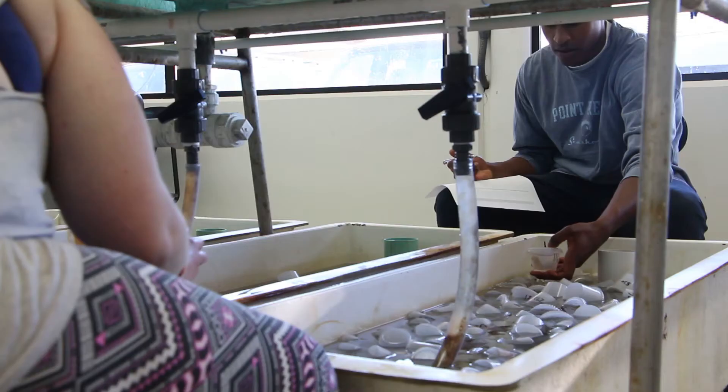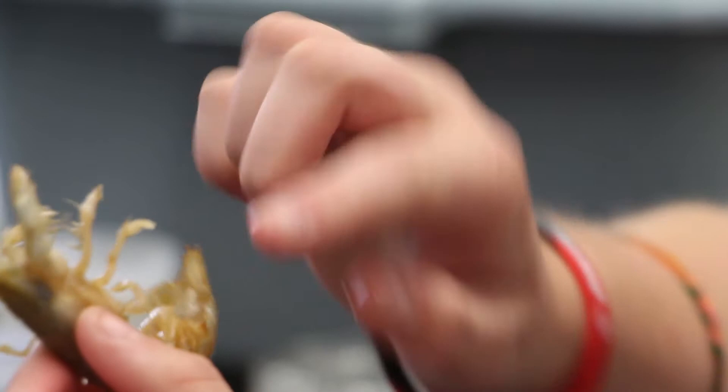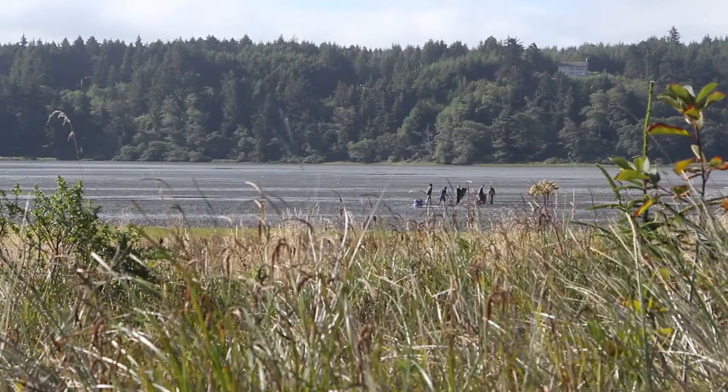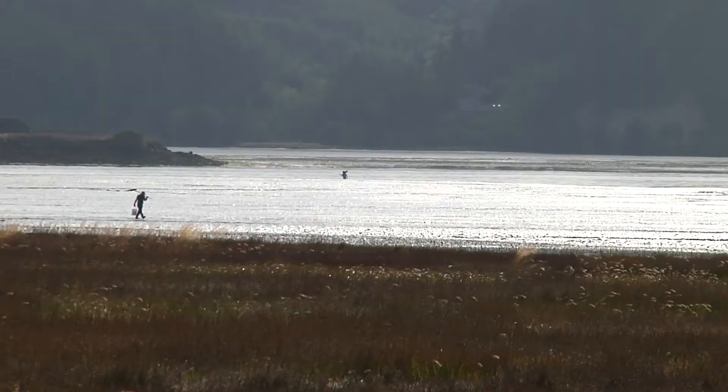When you're in the lab, measuring a shrimp, it's very easy to think of the shrimp as just an object that you're looking at. But when you're out on the mudflat — when you feel the fog coming in, and when you feel the heat of the sun, and when you hear the little crackling sound of the animals that live underground there, and you see the tidal creeks flowing out to the bay — you're reminded of the shrimp's place in this much wider ecosystem that you value so much.